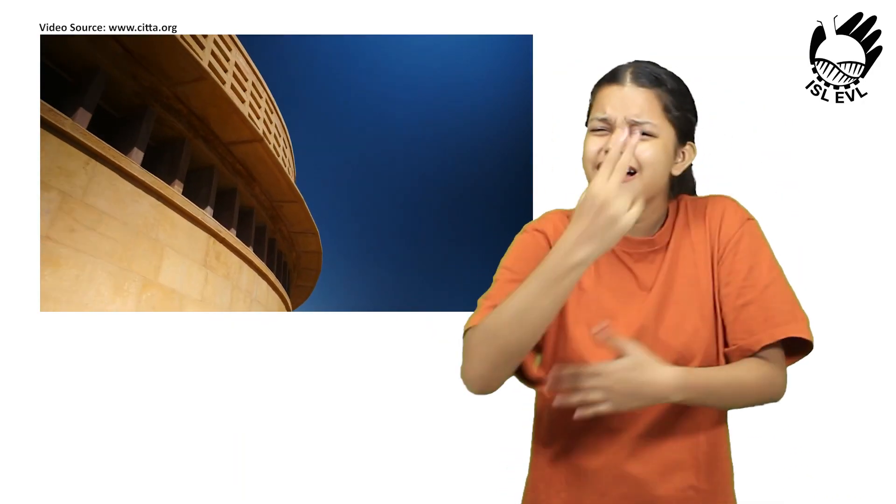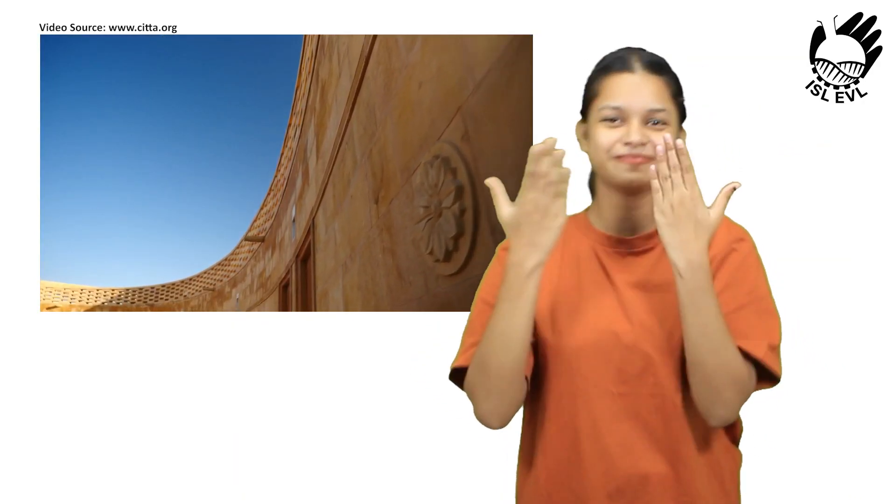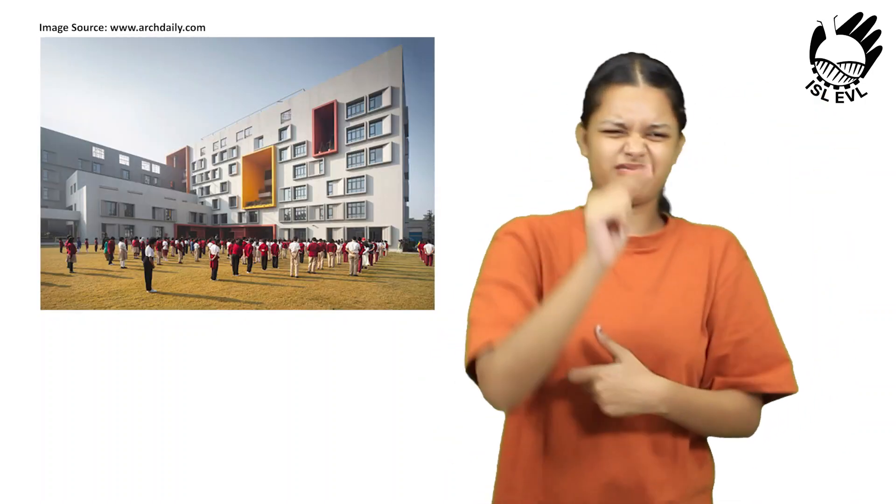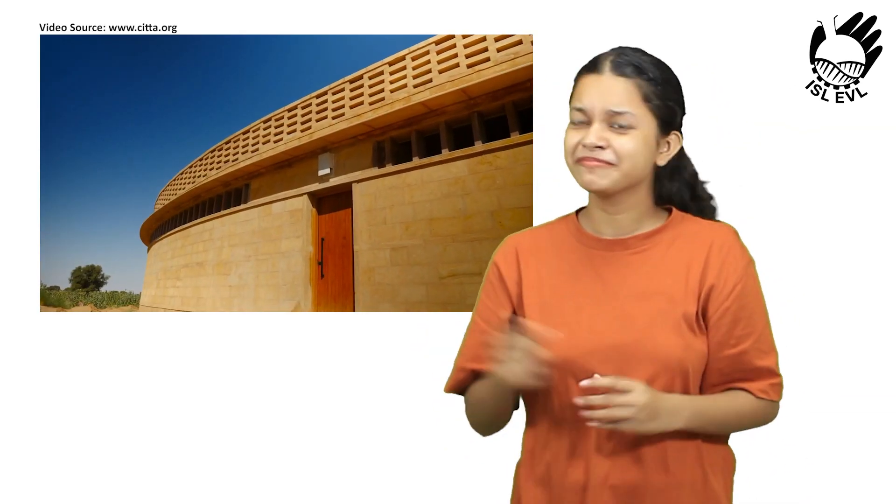The school is located in the village of Kanoi, about 6 km from the city of Jaisalmer. The desert climate is hot and dry, with average temperatures ranging from 30 to 45 degrees Celsius.